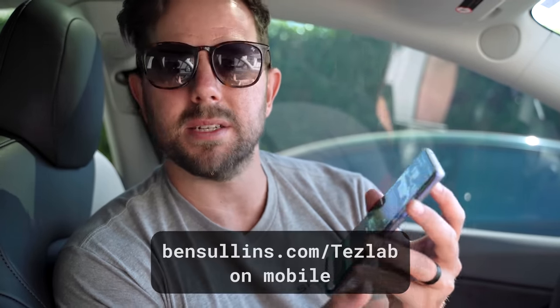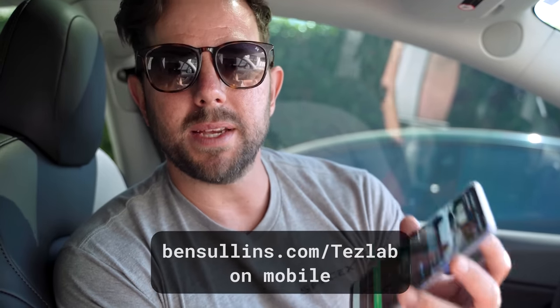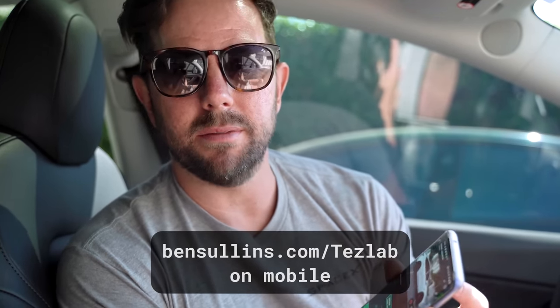Go download Teslab today. Check it out — it's available in all the app stores, or you can go to bensullins.com/teslab and you'll be redirected to whichever one is right for your platform. Thanks Teslab for sponsoring the show, and let's hop back to the video now.